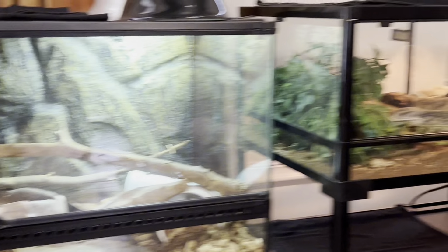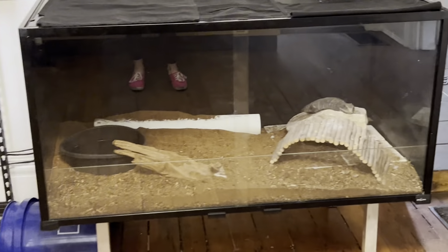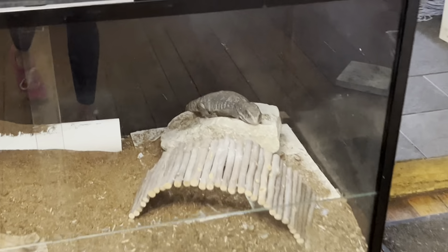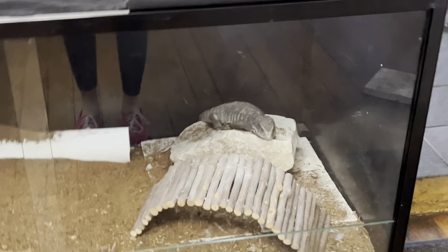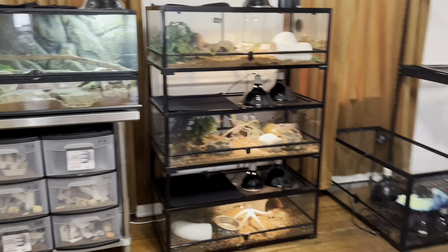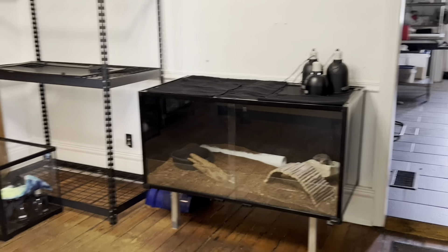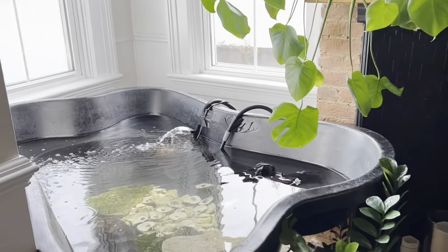She has a bigger enclosure because Monty is very social. So is Alfonso McKinney, which is another Savannah monitor we have here. He is just chilling. He needs a lot more foliage, obviously, but we literally just moved everybody in the last two days, so we're still working on stuff. Alfonso is fine — he's been with me for a long time, so he knows the drill.